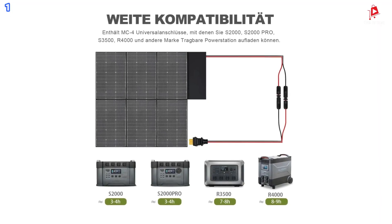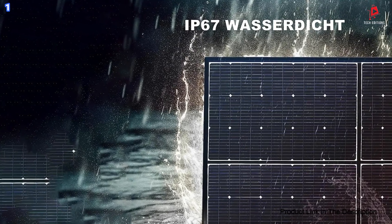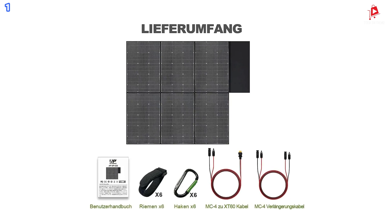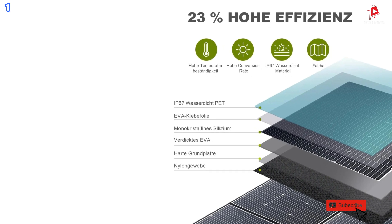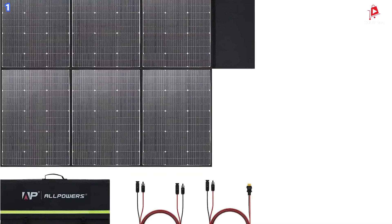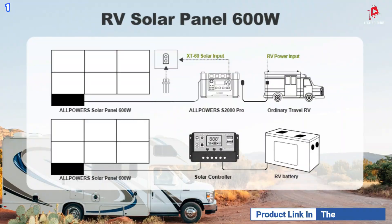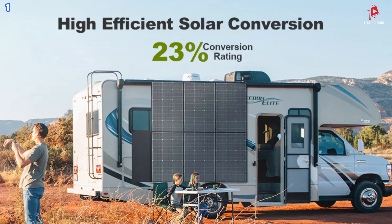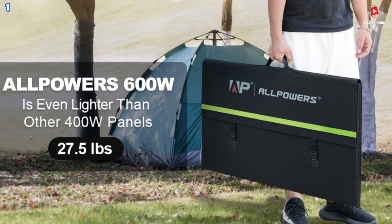The Alpowers SP39 Foldable Solar Panel is built to withstand extreme weather conditions. It features an ingress protection rating of IP67, protecting it from scratches, dust, and water splashes. This durable coating, consisting of multiple layers of flexible ethylene vinyl acetate and robust glass fibers, ensures that it remains functional and reliable in both freezing and hot temperatures. This solar panel is perfect for a variety of applications, including recreational vehicles, off-grid living, boats, homes, and camping trips. Its versatility makes it an excellent choice for anyone looking to harness solar energy efficiently and effectively.